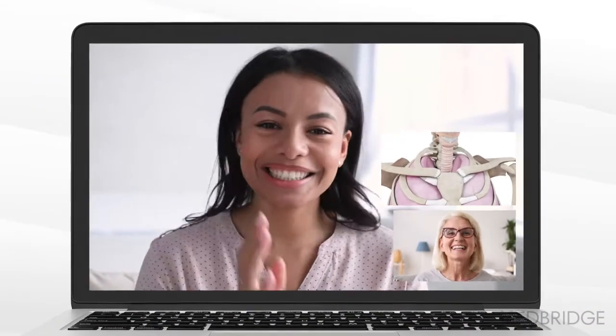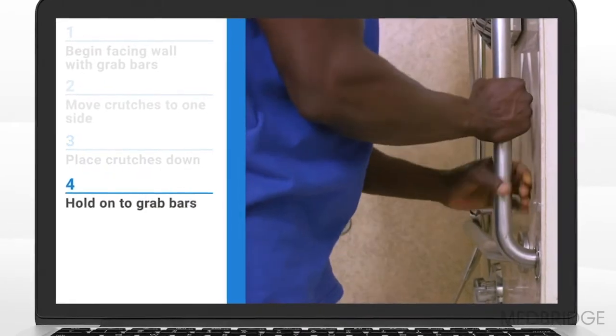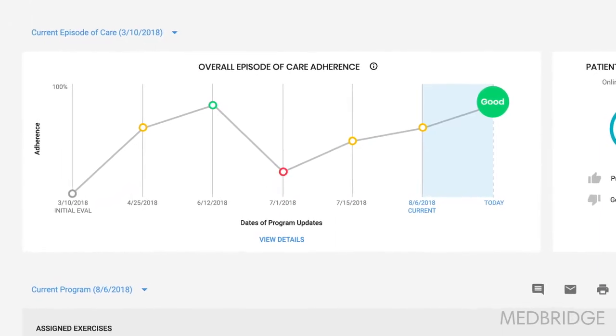Connect with your patients, livestream exercise demonstrations, and share educational resources. You can also track pain, difficulty, and overall adherence.